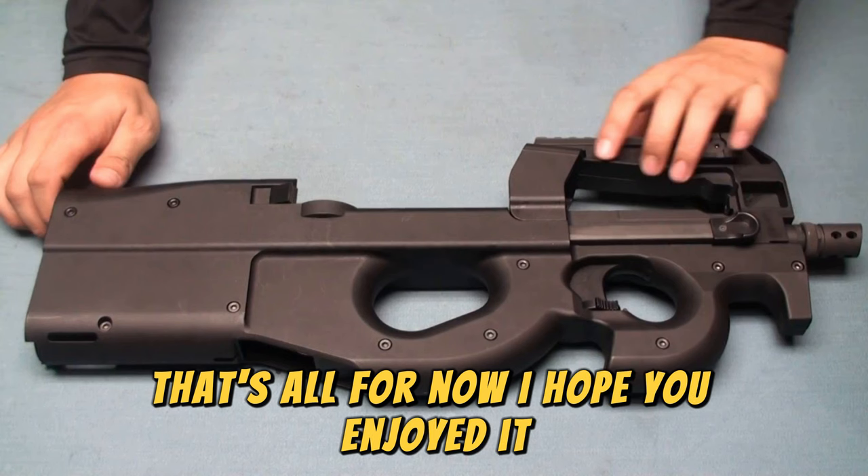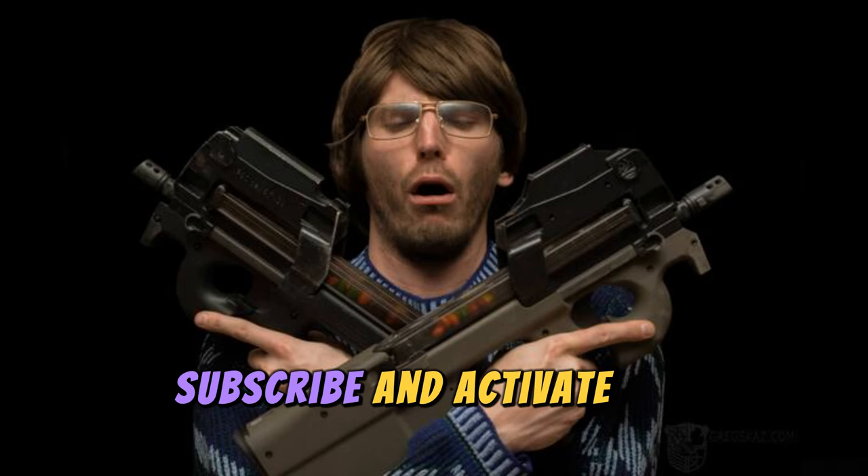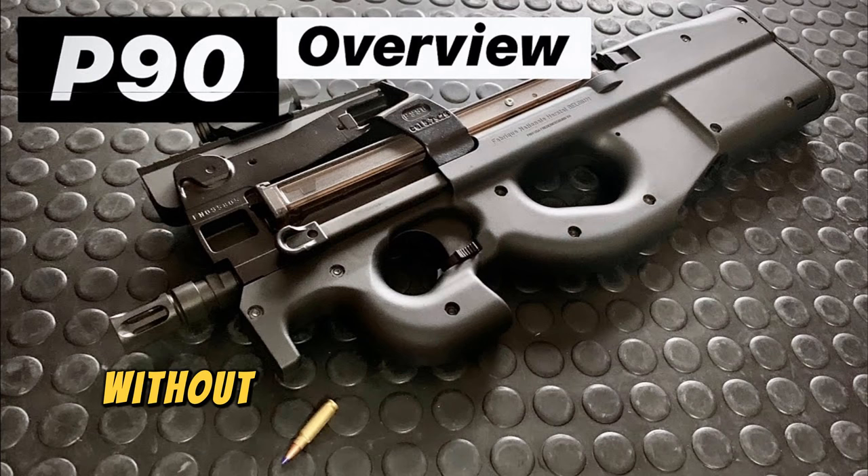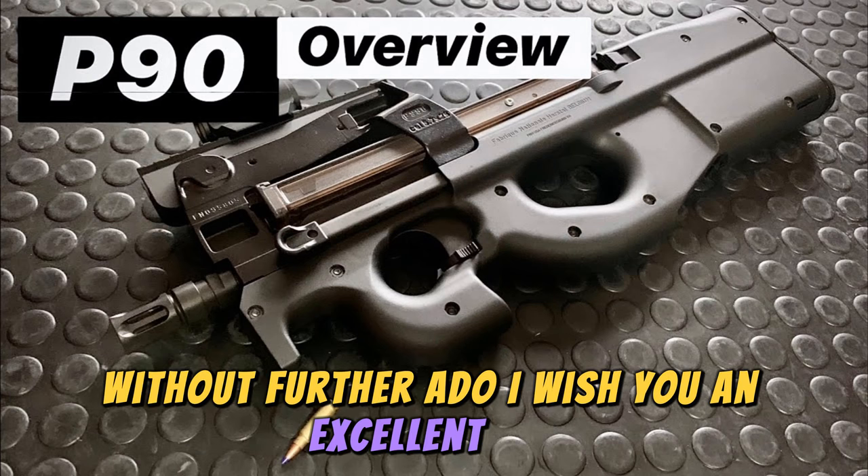I hope you enjoyed it. Subscribe and activate the notification bell so you don't miss any new videos. Follow me on Facebook and Instagram, where there is great content every day. Without further ado, I wish you an excellent day.